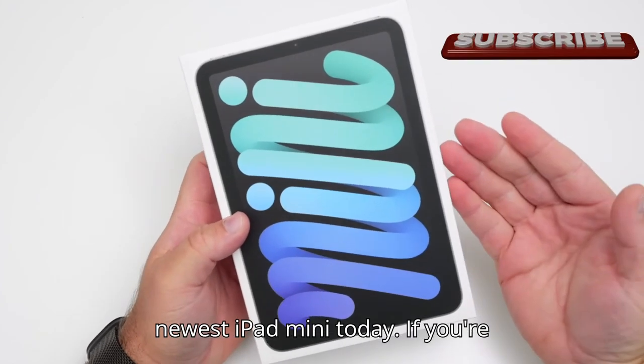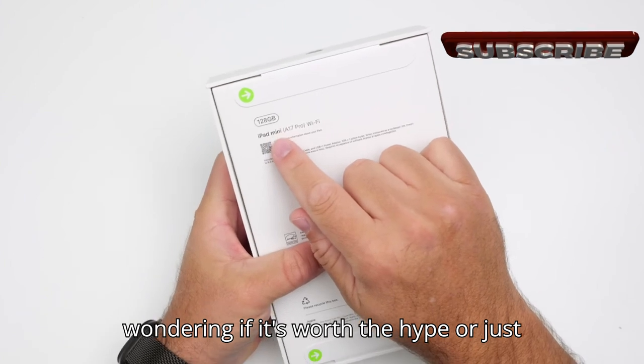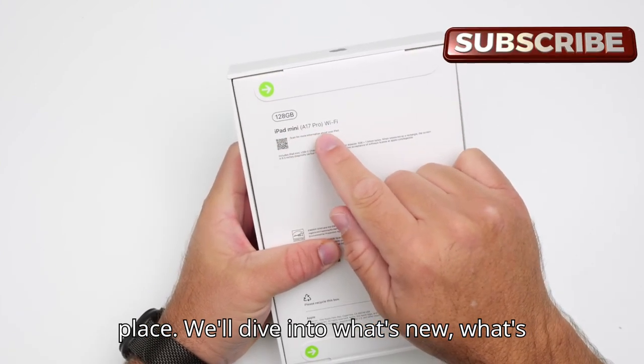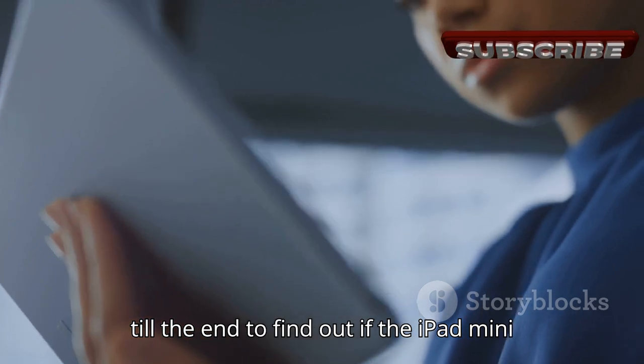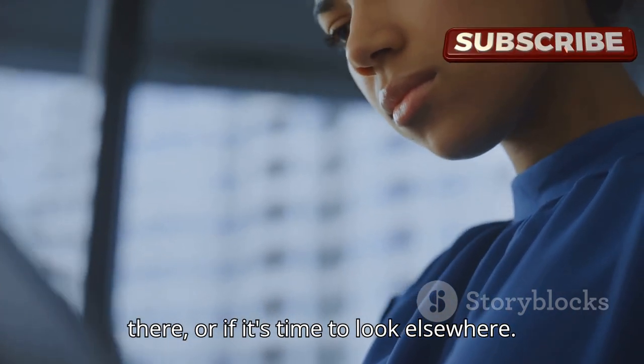I'm taking a closer look at Apple's newest iPad mini today. If you're wondering if it's worth the hype or just another tablet, you're in the right place. We'll dive into what's new, what's still missing, and how it stacks up against Apple's other iPads. Stick around till the end to find out if the iPad mini is still the best little tablet out there, or if it's time to look elsewhere.